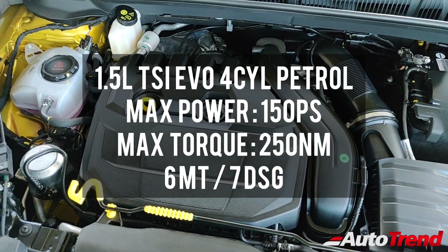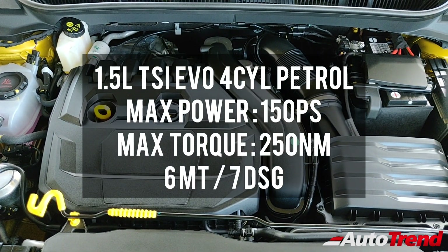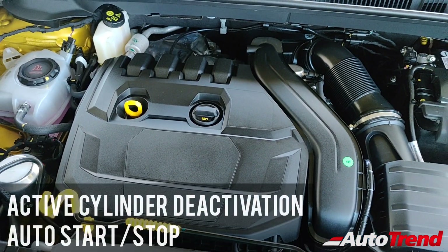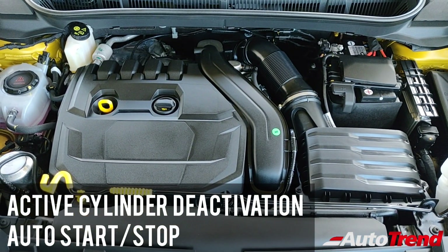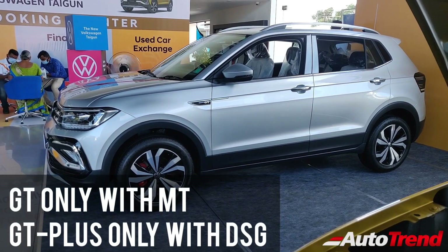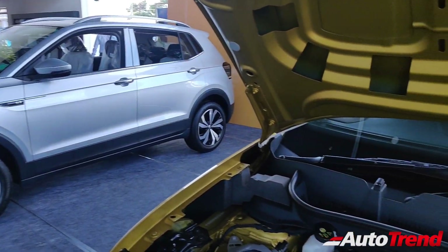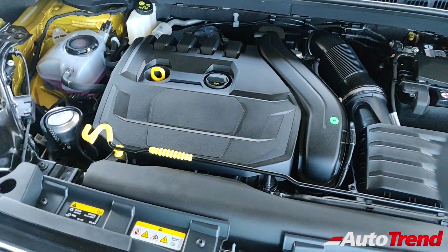You get to see the 1.5L TSI EVO engine which has four cylinders and produces 150 PS of maximum power along with 250 Nm of maximum torque through either a 6-speed manual transmission or a 7-speed DSG automatic transmission. This engine is also exclusively available with active cylinder deactivation technology along with automatic engine start-stop function. The 7-speed DSG automatic transmission is available only on the GT Plus full-spec variant while this GT manual variant is not so well equipped. Despite being such a powerful engine, Volkswagen claims up to 18 km per litre.